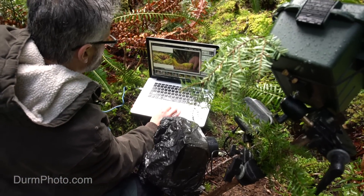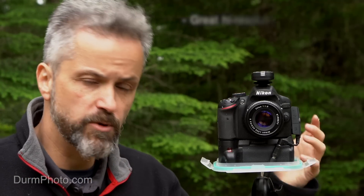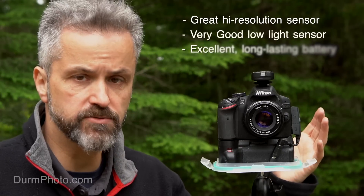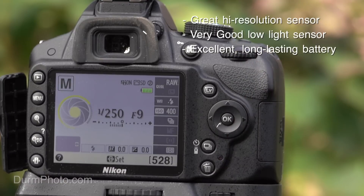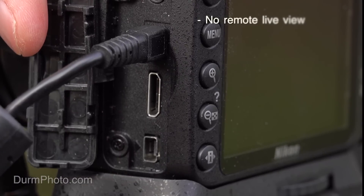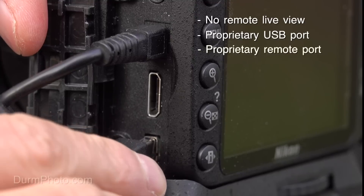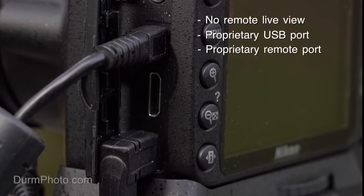The Canons have features I really like — the remote live view and tethering features are very handy when using remote cameras. This is an inexpensive Nikon D3200 with a high-resolution 24 megapixel sensor, one of the highest resolution sensors I use. Unfortunately, these cheaper Nikons do not have remote live view, and they have a weird proprietary Nikon USB port and a strange remote port as well.